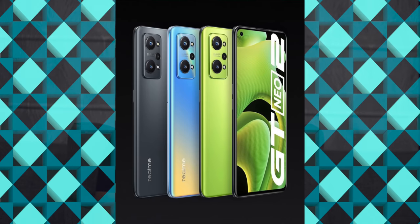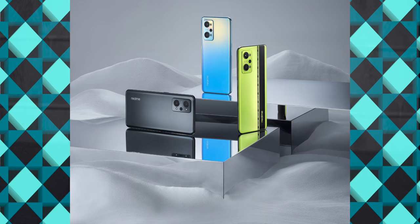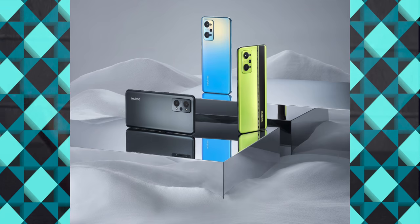The Realme GT Neo2 will be available at a price similar to the OnePlus 9R. It has an 870 processor, and compared to the OnePlus 9R, the cameras, display, battery, and charging are similar — only the GT display will be changed.